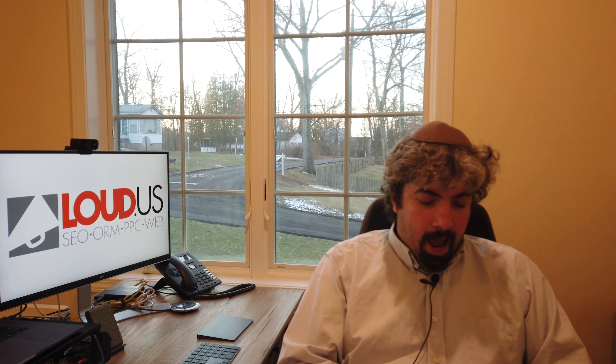Google is testing dynamic custom tabs in the local panel. I can't replicate this myself, but for a cat and dog sitting or groomer company, it actually added a boarding tab to their local panel. There are some other examples of that as well, so that's interesting to see Google adding dynamic tabs.